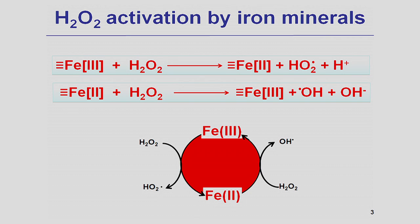The reaction shown on this slide shows how hydrogen peroxide is activated into hydroxyl radicals. First, hydrogen peroxide will reduce surface iron(III) into surface iron(II), and then surface iron(II) will react with another hydrogen peroxide molecule. The products of this reaction are surface iron(III) and hydroxyl radicals.